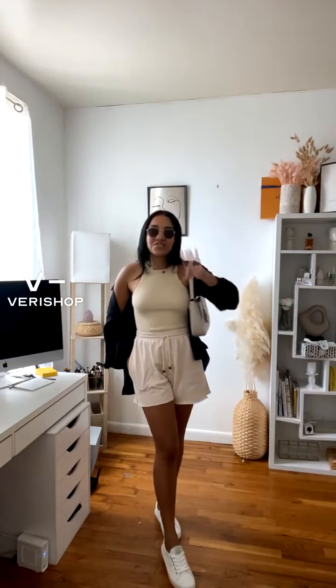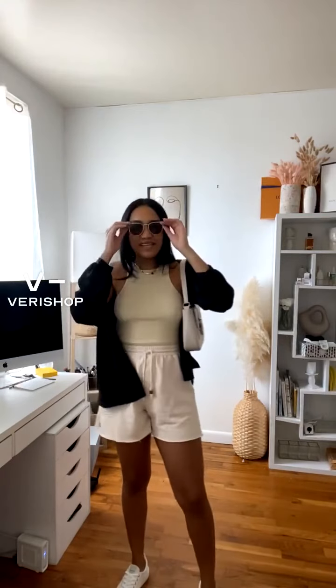So if you guys do have a black button-down, please don't neglect them — take them out. I showed you guys four different ways to wear them. If you don't have one, I hope that I convinced you and showed you why you need one today, because you can wear them so many different ways.